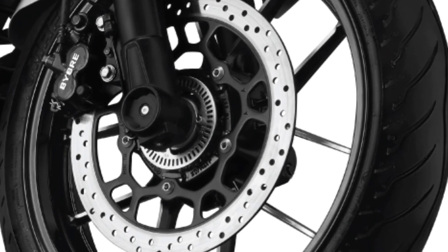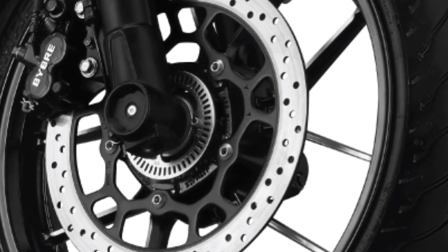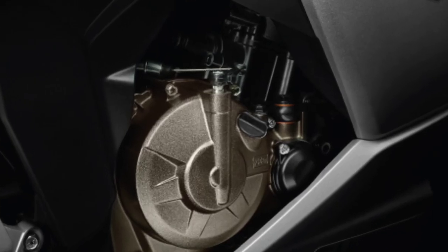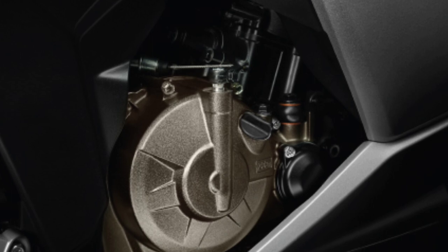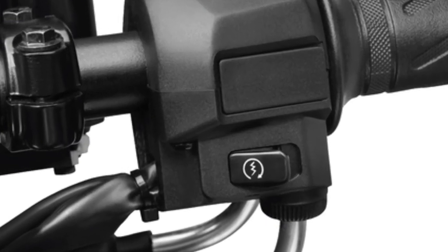Dual Channel ABS — a lightweight and compact dual channel anti-lock brake system. It injects the appropriate amount of fuel for great combustion efficiency, resulting in accurate and improved throttle response with higher fuel efficiency.